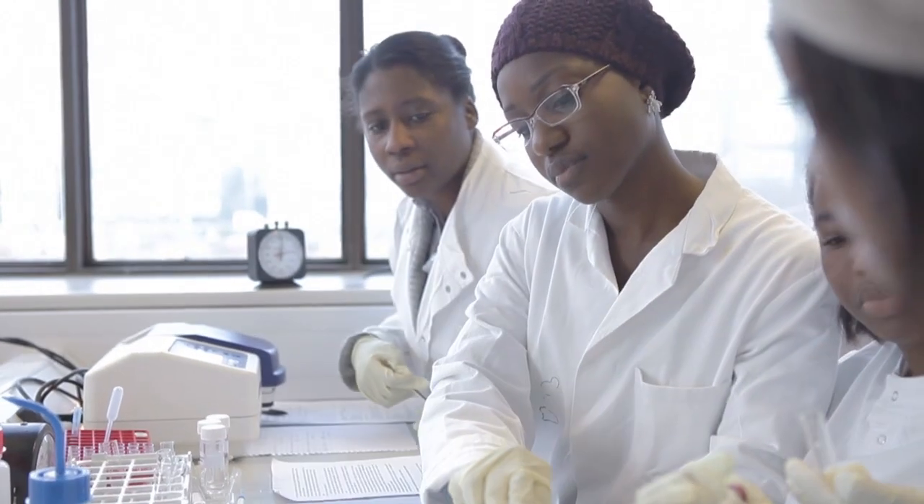The great thing about studying biomedical science at the University of Westminster is that there's a big emphasis on work placement and getting a job at the end of your degree. It's accredited by the Institute of Biomedical Sciences, which is recognised all over the UK.